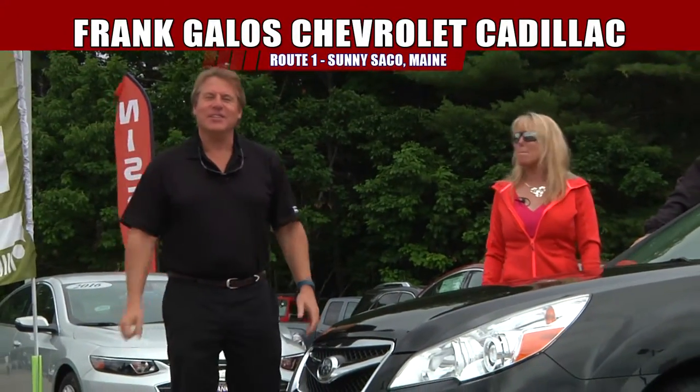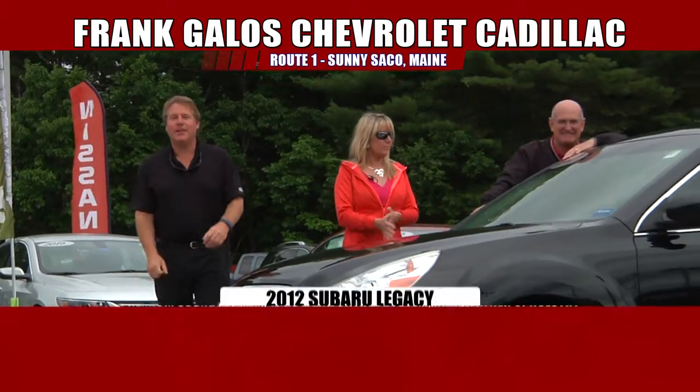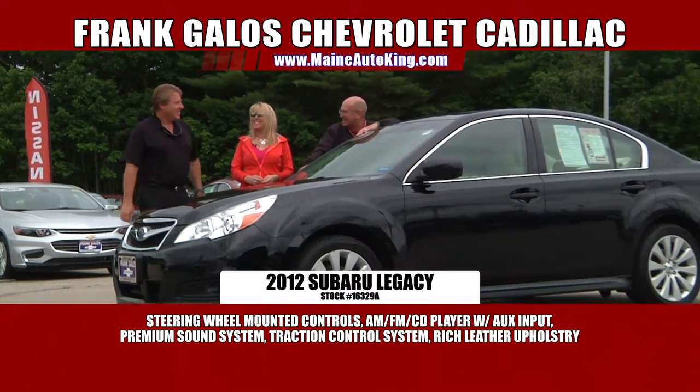Hey folks, check out this hot ride. It's all-wheel drive — this is what you need up here in beautiful Maine during the wintertime. That's right.